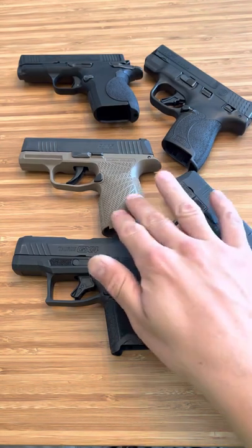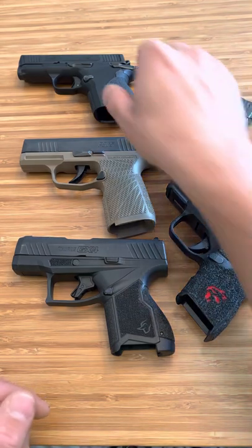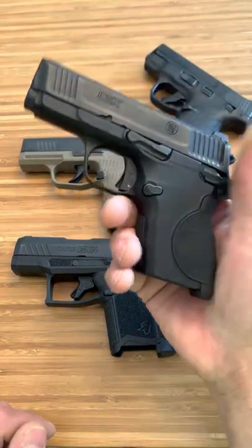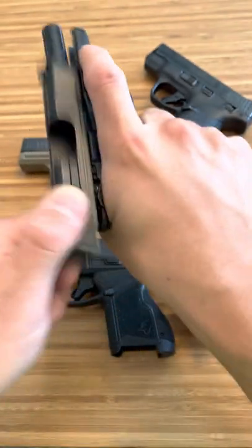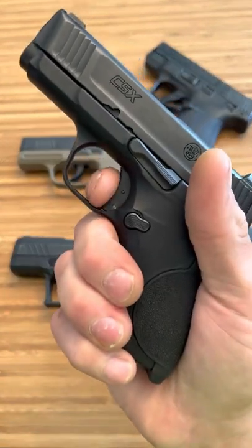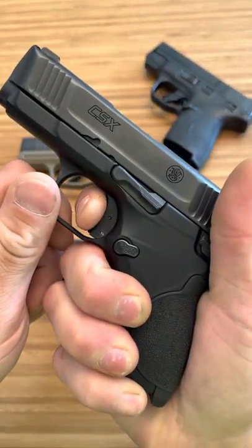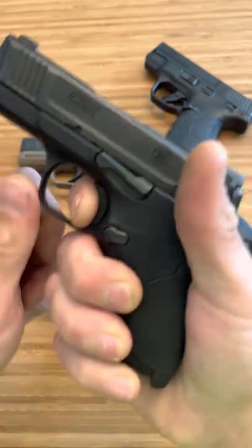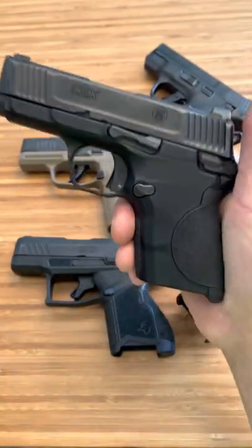A lot of people argue that the SIG P365 has the best stock trigger. But is that true? Smith & Wesson CSX — let's do that one more time. Reset. The CSX has an amazing trigger.